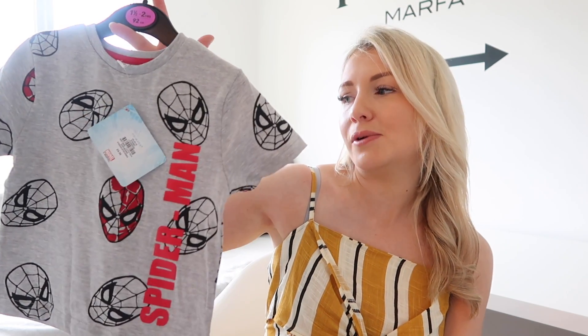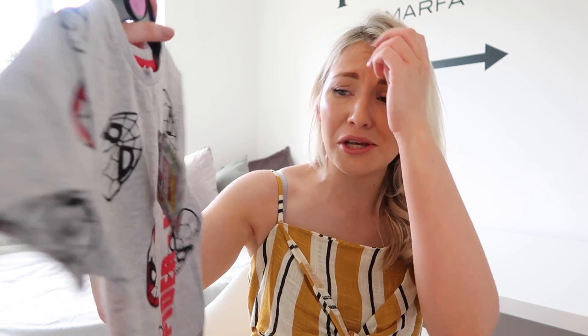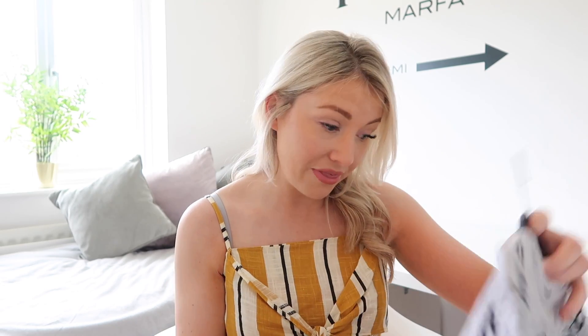My last few items are all about my son. I saved them till the end — if you're not interested in what I got for my two year old son then don't worry, and if you are, keep watching. He's really short on t-shirts at the moment so I got him a few. He saw this Spider-Man t-shirt on the display and was so excited, so I just had to get it. It was £4.50, which is more than the other t-shirts, but I got it in one and a half to two because he is a little dot.